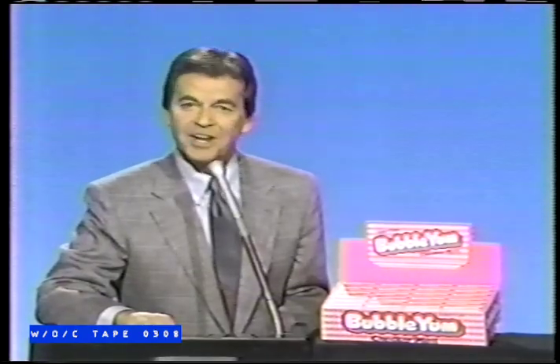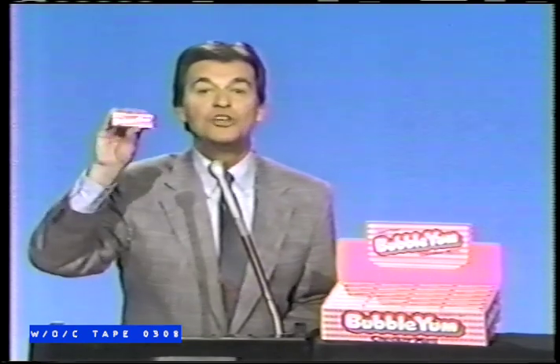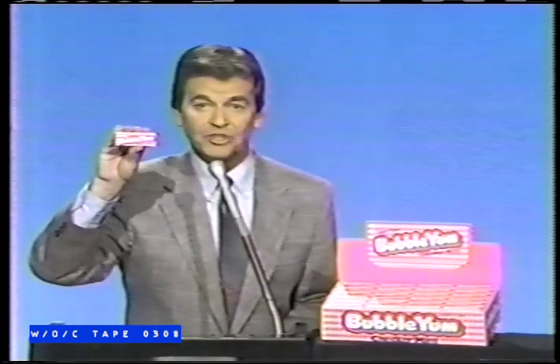It's definitely the coolest bubble gum around, and it's climbing right up the charts, along with all of the other great hits from Bubble Yum and Sugarless Bubble Yum. Why not check into new Checker Mint and check out the coolest way to yum it up with Bubble Yum?